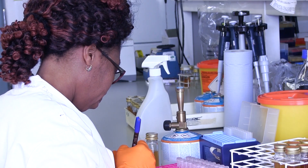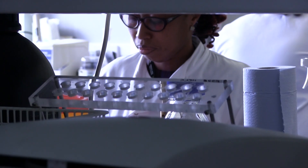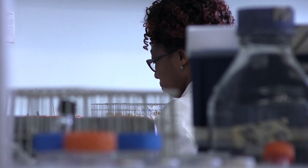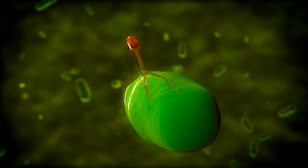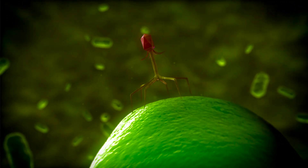The other aspect of the microbiome we're looking at is using the products of the microbiome. One of those is a product called endolysin, which is derived from phages — viruses which only infect certain bacteria.